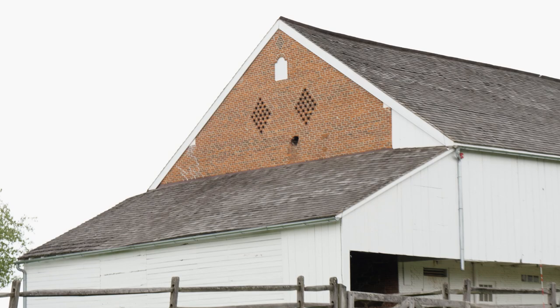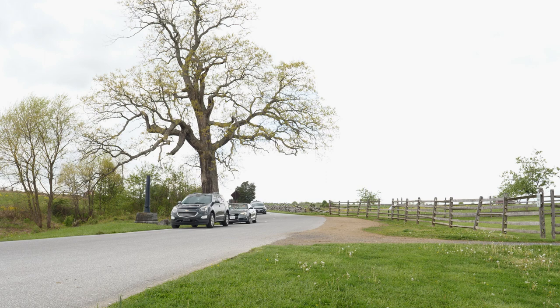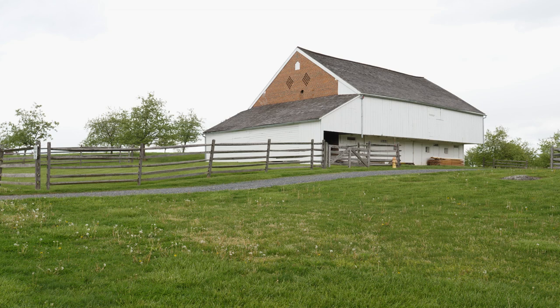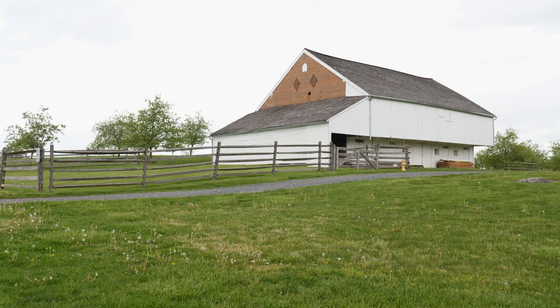We've shown this in previous videos but it's worth showing again — you can see some battle damage to the Trostle Barn. If we look off to our left, there is a witness tree that was here during the battle. On July 2nd, Dan Sickles was somewhere on the other side of this barn, sitting on his horse, when a cannonball struck him in the leg, nearly took it off, and resulted in his amputation.